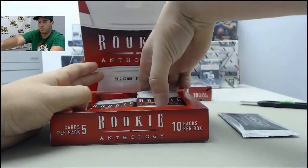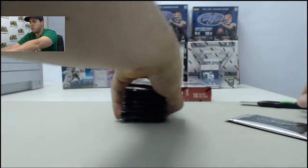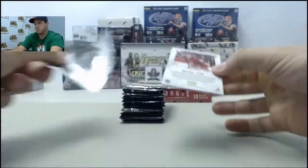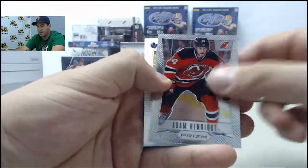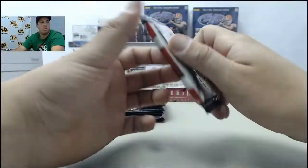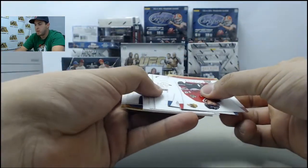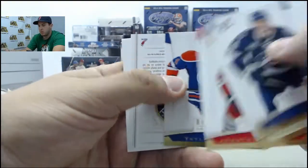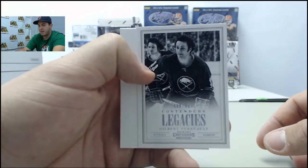On to the Rookie Anthology. Got a prism pack — we'll start off with that. Michael Stone, Adam Henrique — we have a prism here: Carter Ashton. Onto the base packs: Legacies numbered 98 of 999, Gilbert Perreault.